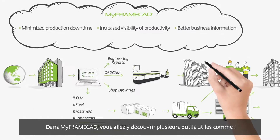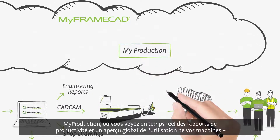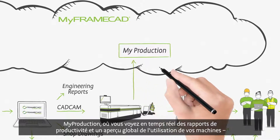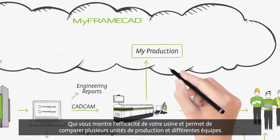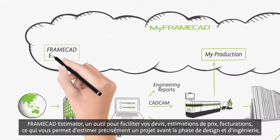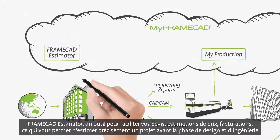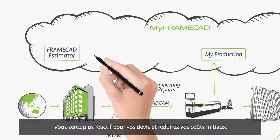Inside MyFrameCAD, you'll discover a number of useful tools and applications, like MyProduction, where you view real-time productivity reporting and gain insights into how your machines are being used, enabling you to see your factory's production efficiency and compare multiple factories and crews. FrameCAD Estimator is an online quoting, estimating, and invoicing system that empowers you to accurately quote and estimate before the detailed design phase, increasing the speed of quoting and reducing your upfront costs.